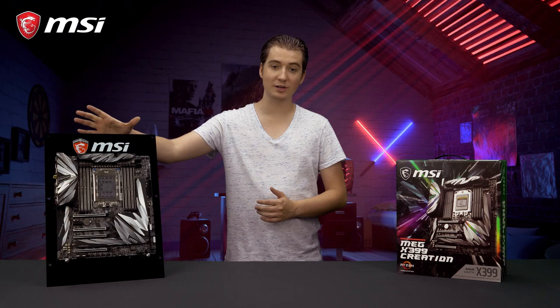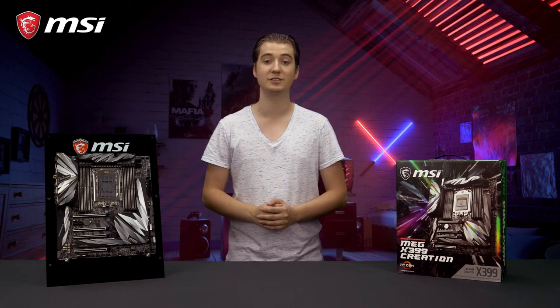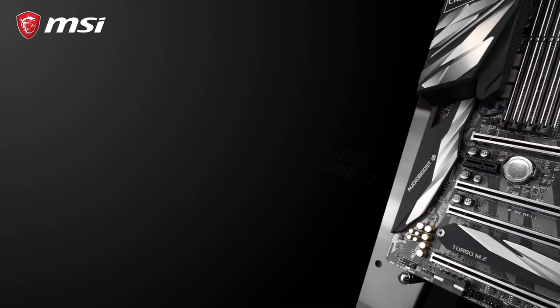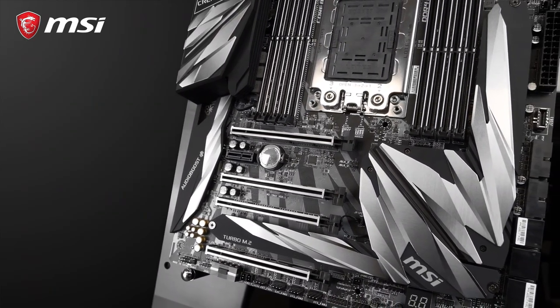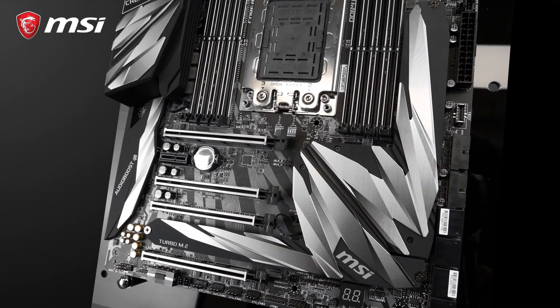It offers 8 quad-channel memory slots, supporting up to 128 GB of DDR4 memory in total. The four steel armor reinforced PCI Express 3.0 slots allow this motherboard to handle multiple high-end graphics cards for maximum performance in heavy rendering tasks.